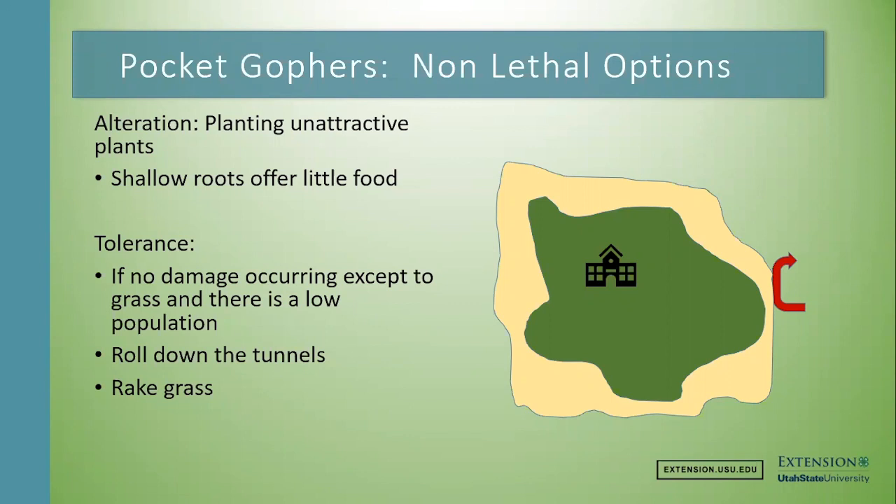Finally, tolerance is also an option — where you decide there's no real damage, it's only one pocket gopher, and you're just going to let it go. That's fine. I would say that you can roll down the tunnels, rake the grass, and keep your surface area healthy so the grass can regrow and the soil the pocket gophers push up doesn't damage your grass or crops for the future.